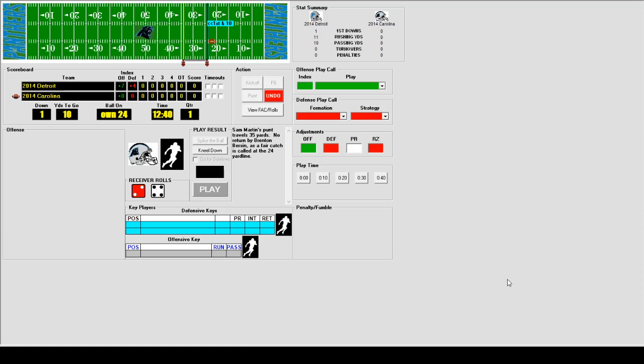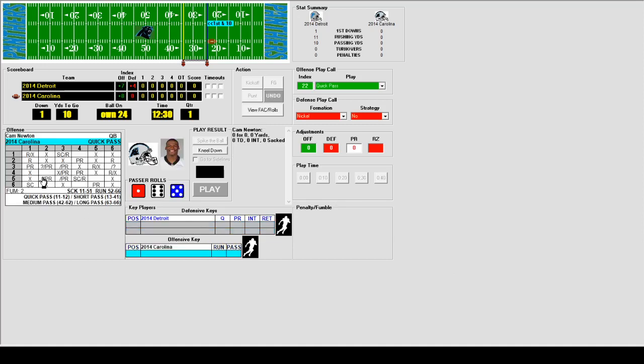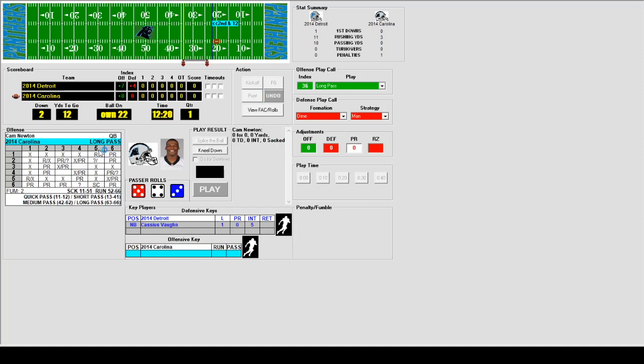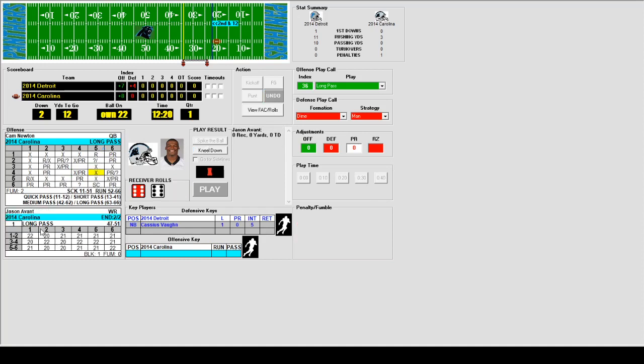Cam Newton scrambles for 3 yards on first down but there's a flag — offensive holding, a 5-yard penalty, making it second and 12. Newton throws deep and finds Jason Avant for 22 yards and a first down — a big pitch and catch.